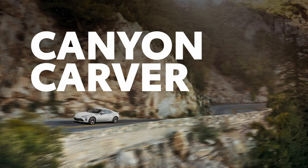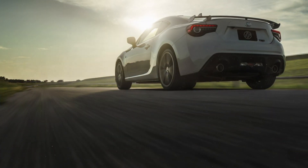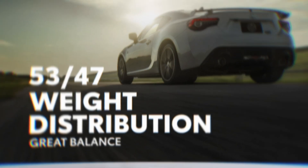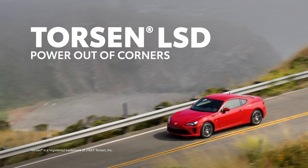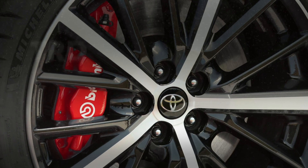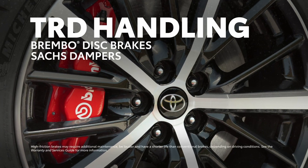The 86 is built for handling and agility, and that goes far beyond its quick and responsive steering and its rear-wheel-drive weight distribution that offers great overall balance. It also has a standard Torsen limited-slip differential to help power its way out of tight corners. And if that's not enough, the available TRD handling package adds Brembo disc brakes, sac stampers, and more.